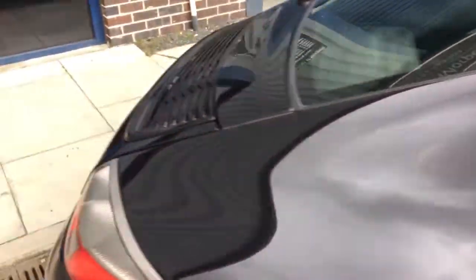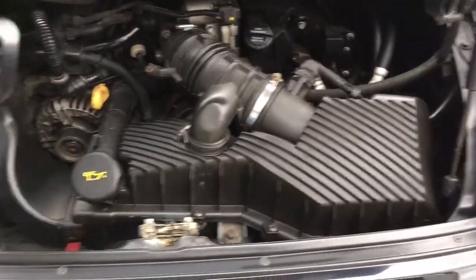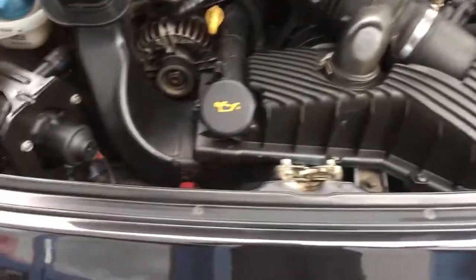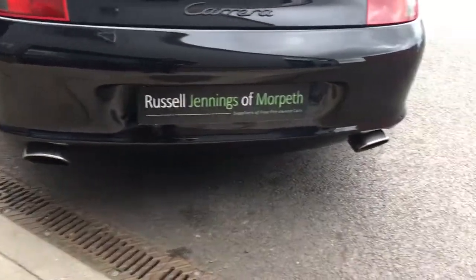Let's look in the rear engine bay. It's a nice black Carrera engine — look at that. It's recently had a new water pump. Very, very clean and tidy in there; sounds fantastic as well. You've got the single pipe on each side there.